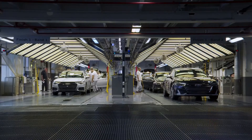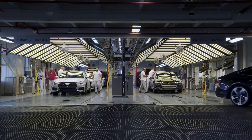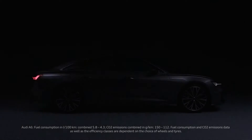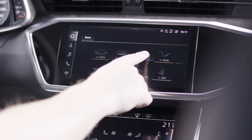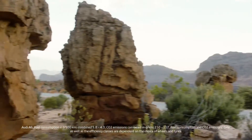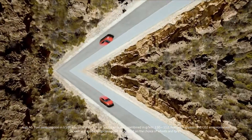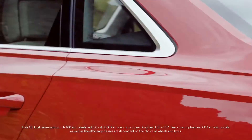Audi's familiar MMI infotainment interface gets a big revamp in this iteration of the A6. It no longer uses a click-wheel controller on the center console but offers reconfigurable menus so users can customize the layout of the home screen. A 10.1-inch display, navigation, Apple CarPlay, Android Auto, and onboard Wi-Fi are all standard. All models also feature Audi's virtual cockpit digital gauge display. A 10-speaker audio system is standard, but the 16-speaker Bang Olufsen setup comes standard on Premium Plus and Prestige models.